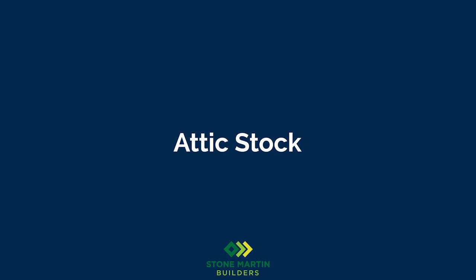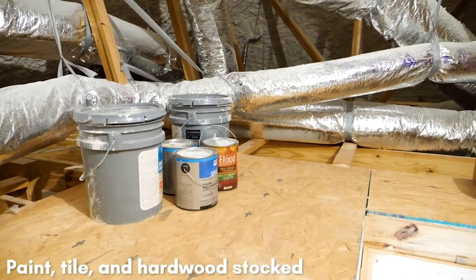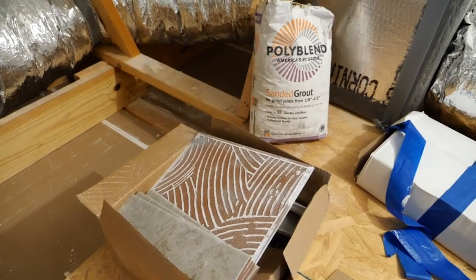Today I'd like to discuss attic stock. When you close on your house and move in, you'll notice that we left a few items behind. These items include paint, which is the exact paint we've used to paint your house, to ensure an even touch-up if ever needed. We also include tile — the exact tile that was used in your tiled areas — so if you ever need a replacement tile years down the road, you'll have the exact tile that was put in your house.